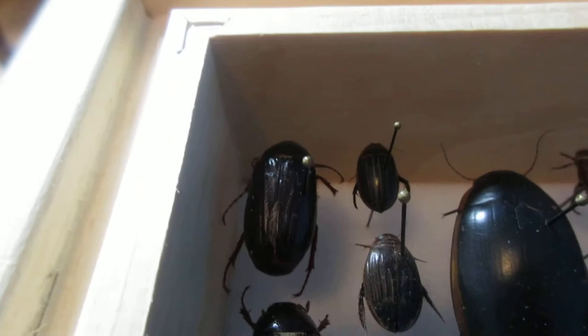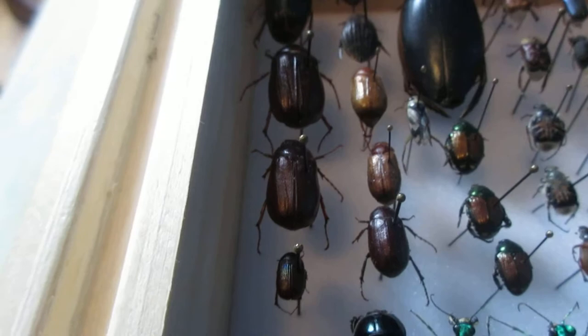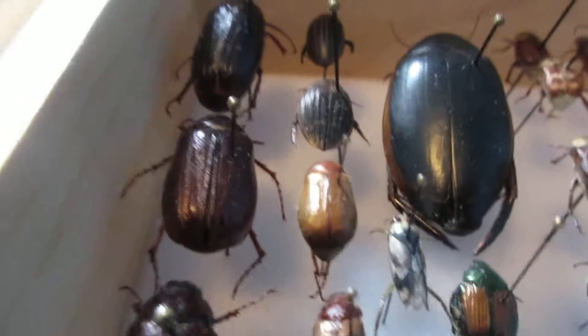Up here we have a common find — it's a June bug. You'll actually hear them knocking on the window when they fly at night. You'll hear a little puck, and that might be a June bug. I've got a bit of those; here's the tiniest one I have right here.